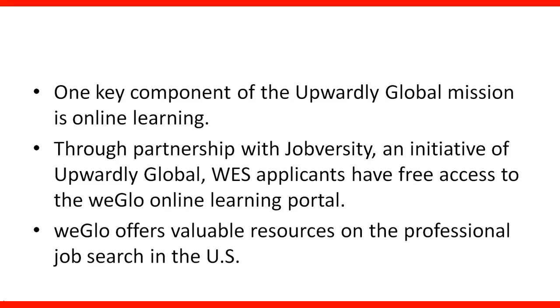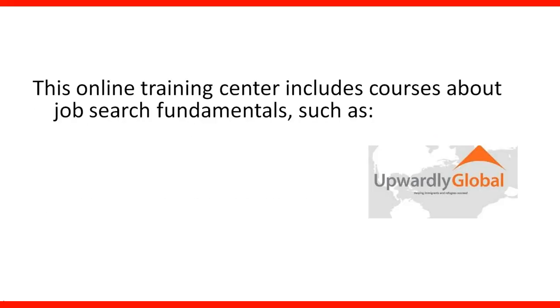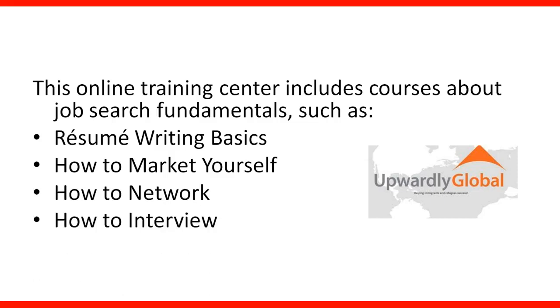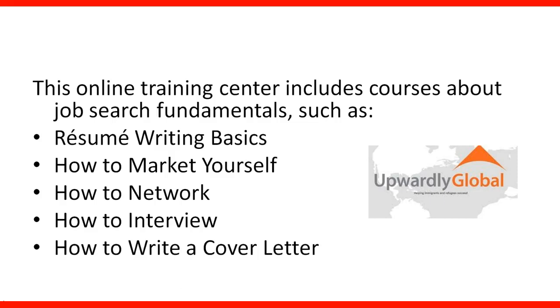I highly suggest potential immigrants explore this tool to prepare for the cover letter and other resources. This online training center includes courses about job search fundamentals, such as resume writing basics, how to market yourself, how to network, how to interview, and how to write a cover letter.